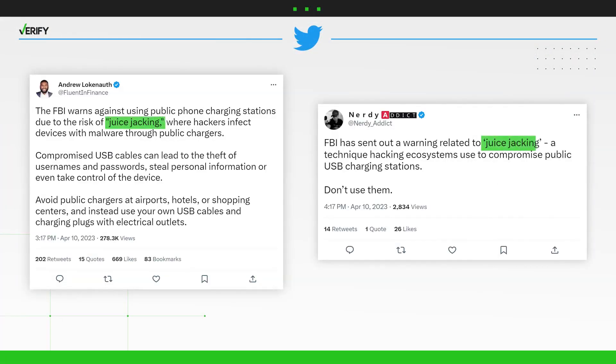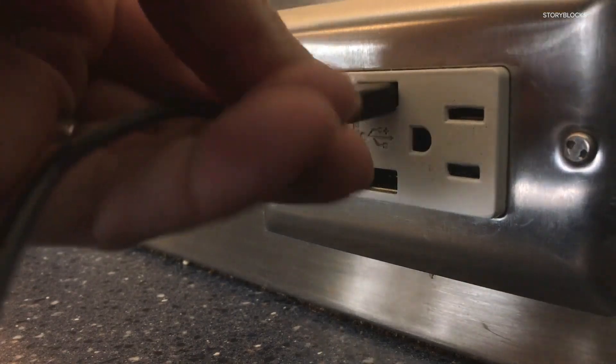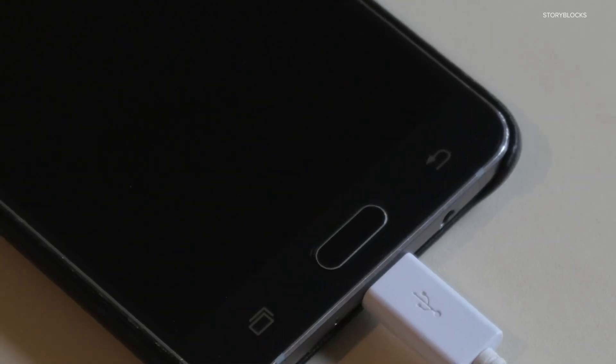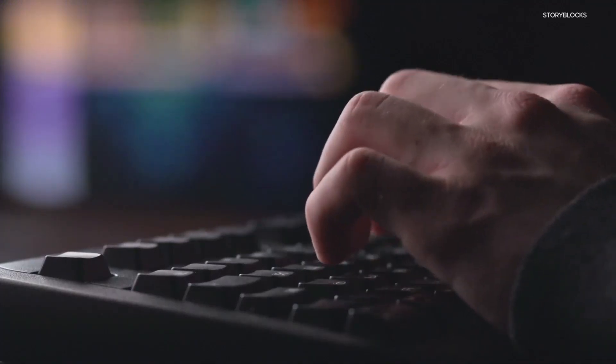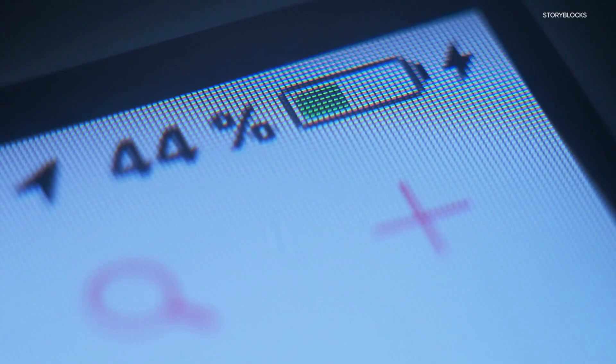Verify viewer Paula says she saw posts like these circulating online about a juice jacking scam. This is when hackers use USB ports at public charging stations to transfer malware to your devices. Since USB cords can be used to both charge your device and transfer data, hackers exploit this so the public USB chargers upload malware to your device while it's charging. Paula wants to know if that can really happen, so let's verify.